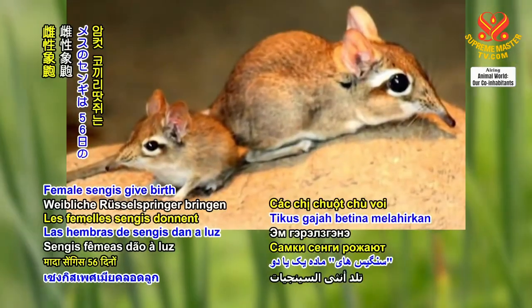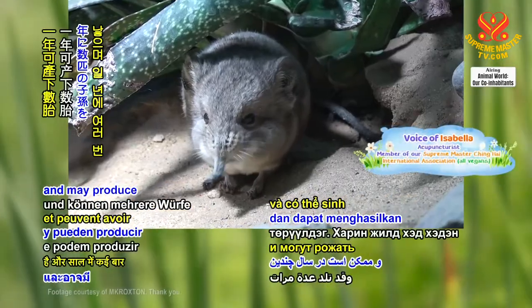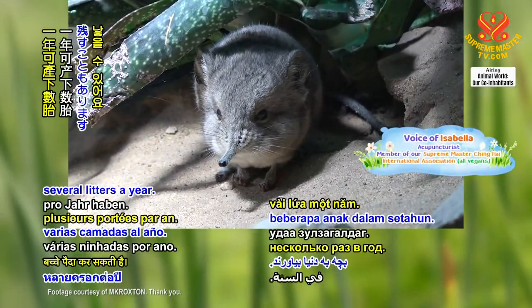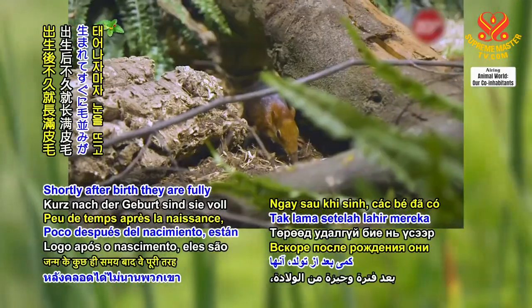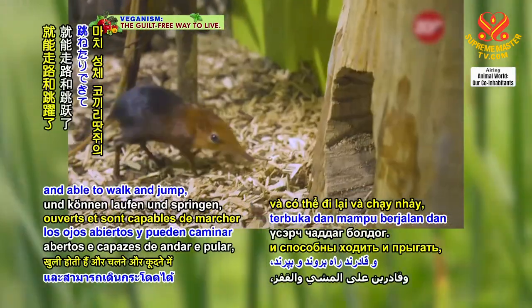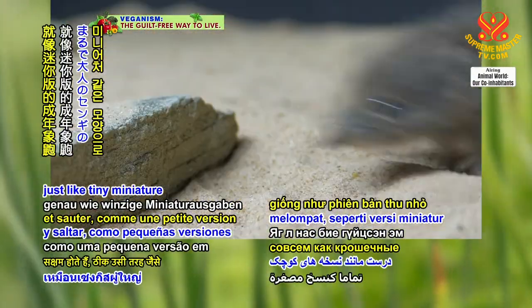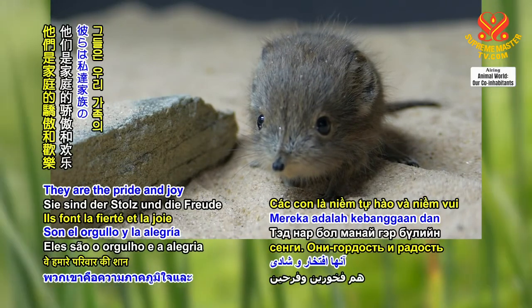Female Sengis give birth to one or two babies after a gestation of 56 days and may produce several litters a year. Our newborns are very cute and smart. Shortly after birth, they are fully furred with their eyes open and able to walk and jump — just like tiny miniature versions of adult Sengis. They are the pride and joy of our family.